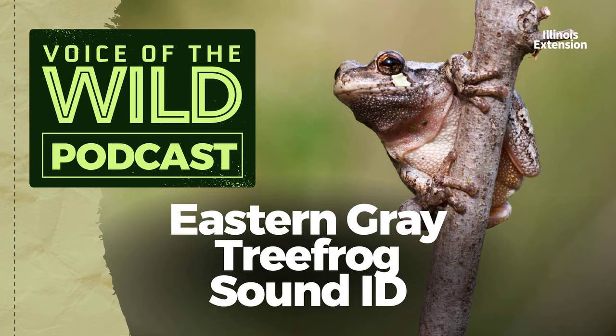This is the eastern gray tree frog. The gray tree frog's call is said to sound like a red-bellied woodpecker, but if the call sounds unusually fast — like this — you may have a Cope's gray tree frog, which is a visually identical but audibly and genetically distinct species. Here's the eastern gray tree frog again.